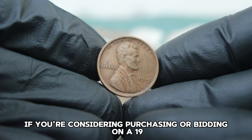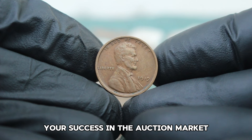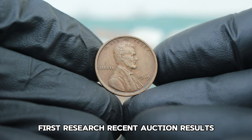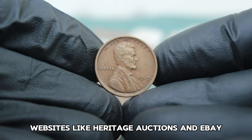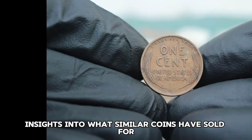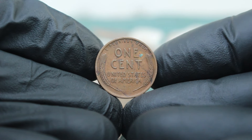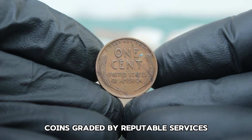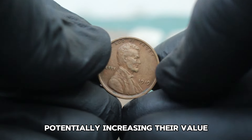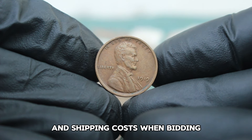If you're considering purchasing or bidding on a 1919 wheat penny, research recent auction results to gauge the market value — websites like Heritage Auctions and eBay can provide insights into what similar coins have sold for. Always check the grading of the coin, as coins graded by reputable services will often come with higher buyer confidence, potentially increasing their value. Don't forget to account for buyers' premiums and shipping costs when bidding.